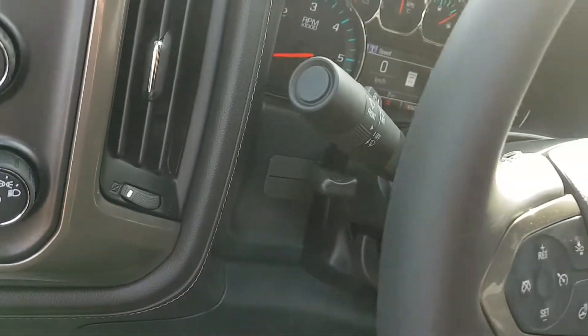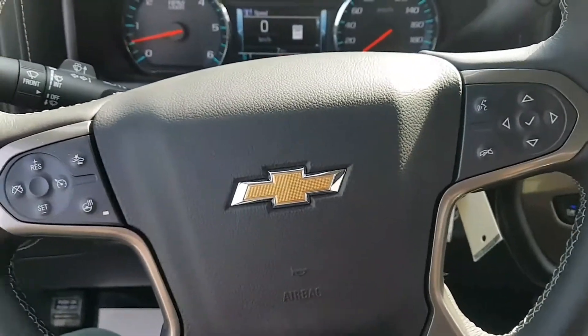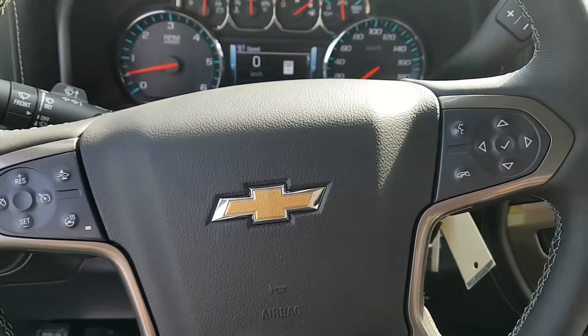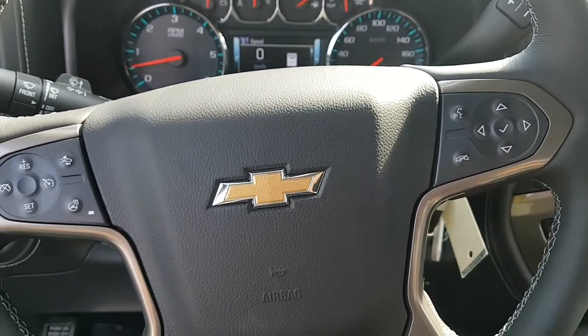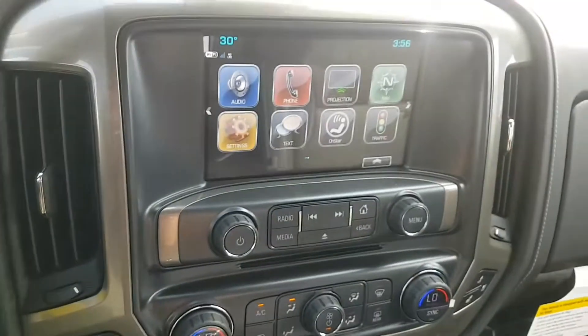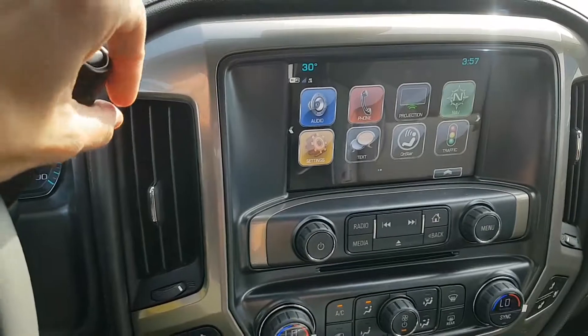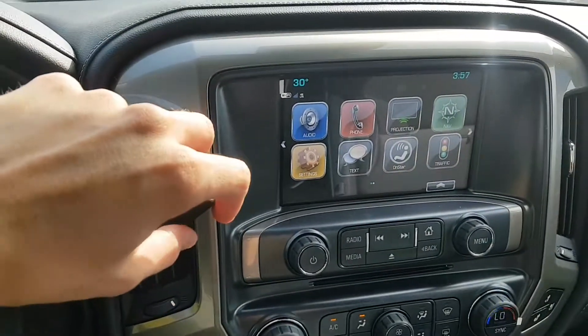Brightness controls. A manually adjustable steering wheel with steering wheel controls including cruise control, forward collision alert, heated steering wheel, hands-free communication, and controls for the driver information center. We have an entertainment system with an LCD touchscreen display, AM/FM/XM radio, CD player, and backup camera.